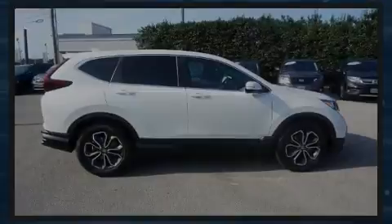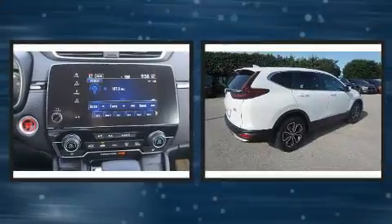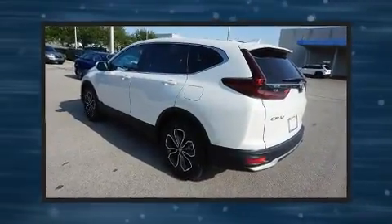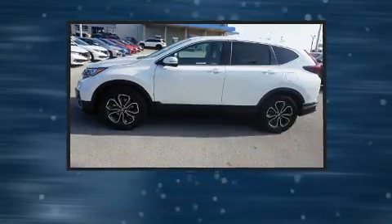Sensibility and practicality define the 2020 Honda CR-V. It features a front-wheel drive platform, an automatic transmission, and an efficient four-cylinder engine. The engine breathes better thanks to a turbocharger, improving both performance and economy.